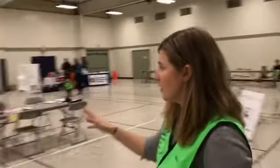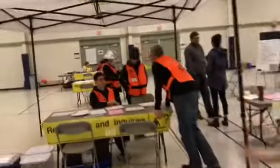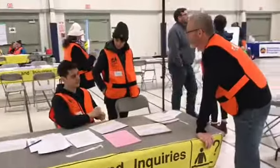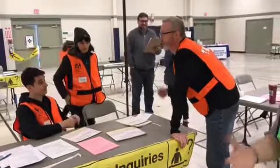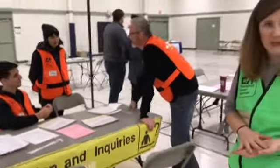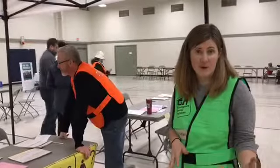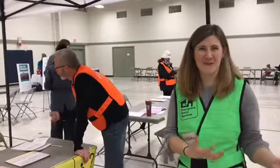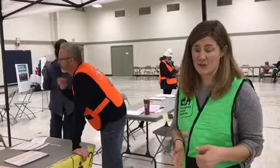Once your number was called you'd be directed up to one of these registration referral desks. Pete and his team would actually be registering the information for you and your family, or if you're an individual — taking down your personal details, your contact information, where you come from, and making sure you were eligible for the services. We want to make sure people are actually coming from the affected areas so we can prioritize the resources.